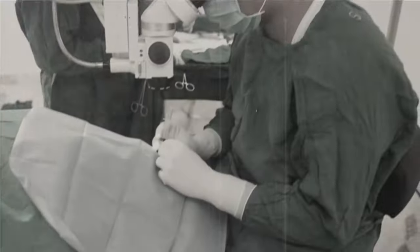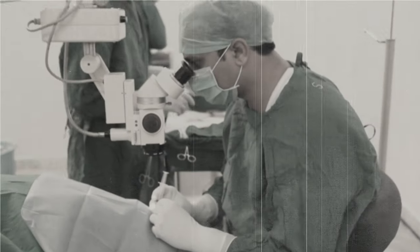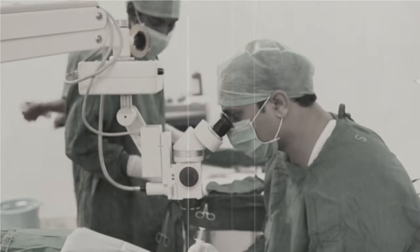As a proof of concept, the first intraocular implant was implanted in 1949, and the first in the U.S. was implanted at Wills Eye Hospital in 1952. Over the last 70 years, there's been a lot of development in this industry, and the optics and refinement and principles of intraocular lenses have come a long way.